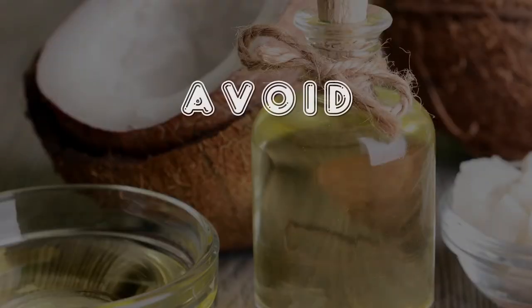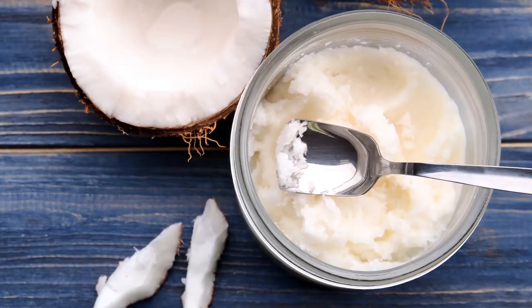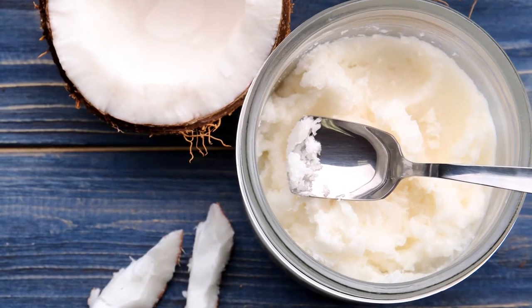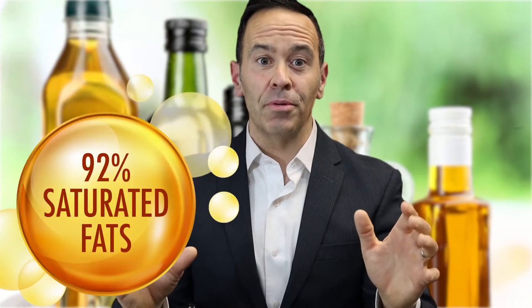Second, coconut oil. I know this is really controversial and so many people tout the health benefits of coconut oil, but the fact is that it has one of the highest saturated fat contents. Coconut oil has a very low percentage of heart-healthy polyunsaturated and monounsaturated fatty acids and consists of a whopping 92% saturated fats. In fact, coconut oil has the same amount of saturated fat as lard and butter.